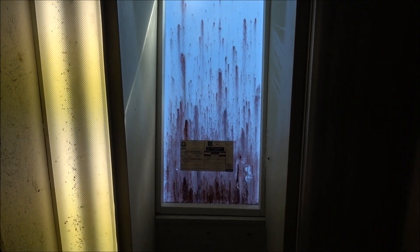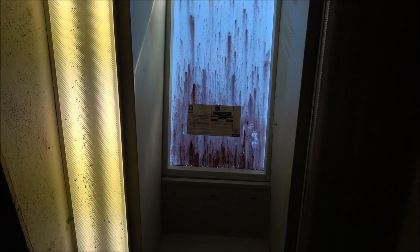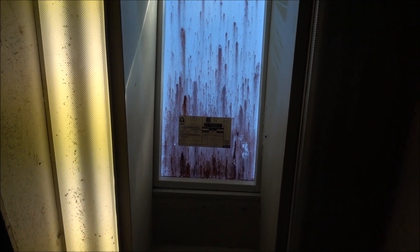What the hell? I mean, it's possible it's paint or something else, but it certainly looks like blood. Looks like a big blood splatter. That's kind of creepy.